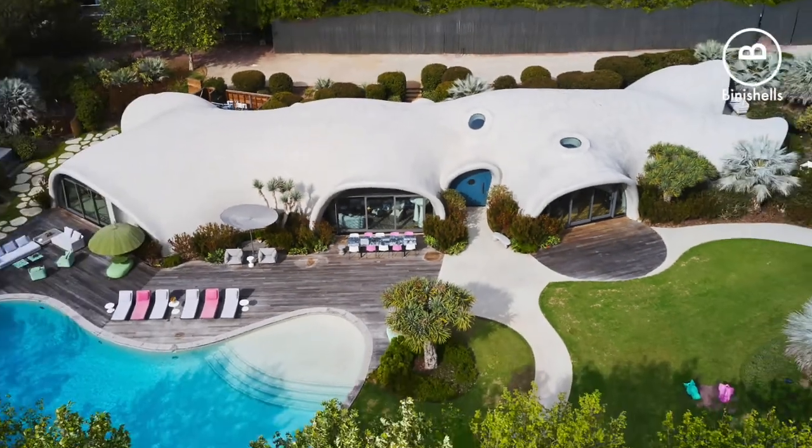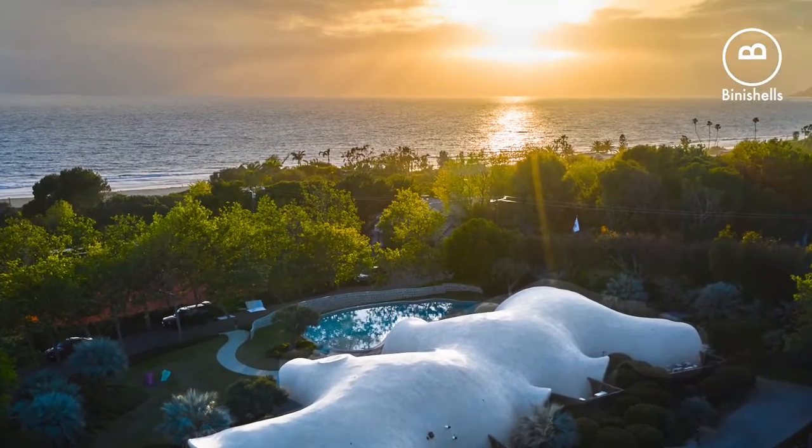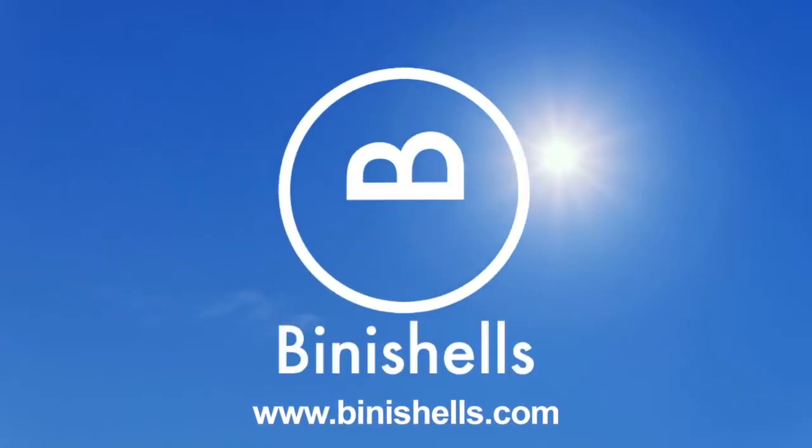We have a family of other technologies that we use for different purposes, different income levels, and different typologies. Learn more about our building systems and our philosophy at www.beanyshells.com.